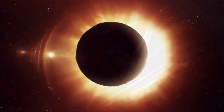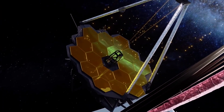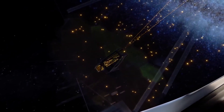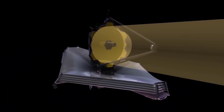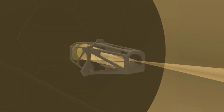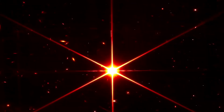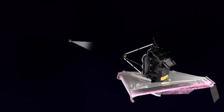On June 21, Webb's near-infrared imager and slitless spectrograph measured light from the WASP-96 system for 6.4 hours as the planet moved across the star. The result is a light curve showing the overall dimming of starlight during the transit and a transmission spectrum revealing the brightness change of individual wavelengths of infrared light between 0.6 and 2.8 microns.